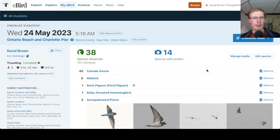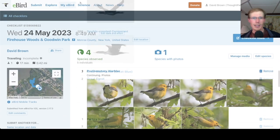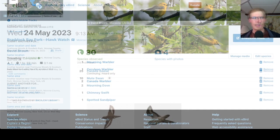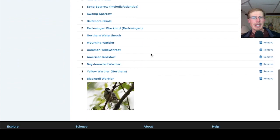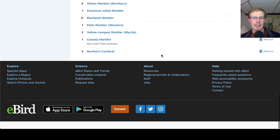Taking a look at the eBird checklists: from the Charlotte Pier in the morning we had 38 species. At the firehouse woods I put in an incomplete checklist for the prothonotary and cerulean, along with mourning and Canada warblers. From the Hawk Watch we had 30 species. At the church trail we also had 30 species in the rain. In that final run through the firehouse woods we had 40 species.